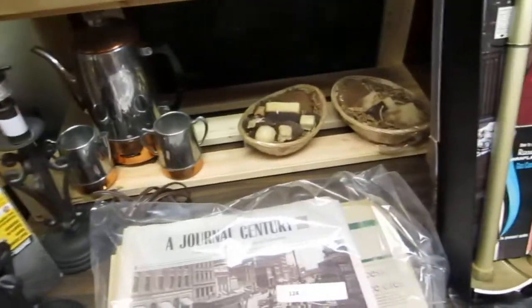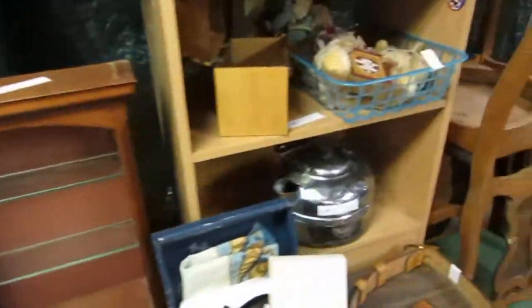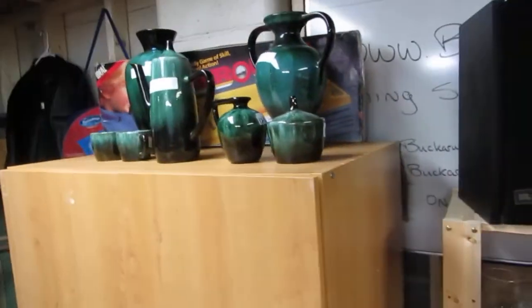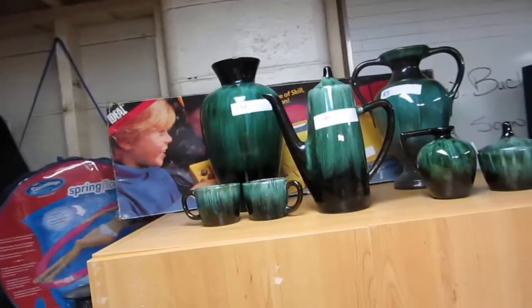A percolator and cups, soap in a box, some electronic stuff, a little knick-knack shelf. We've got bears and teapots and cabinets. All kinds of really neat stuff. We also have some Blue Mountain pottery, some vases, and a rebound game.